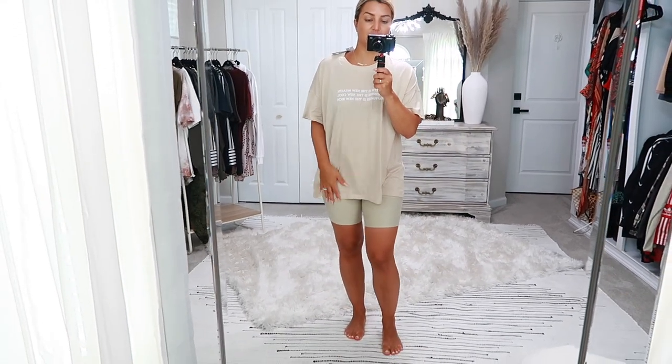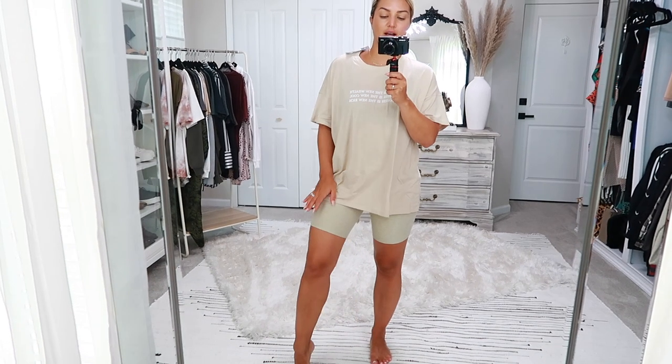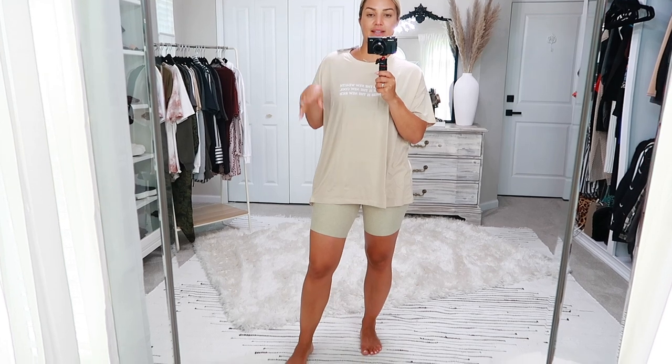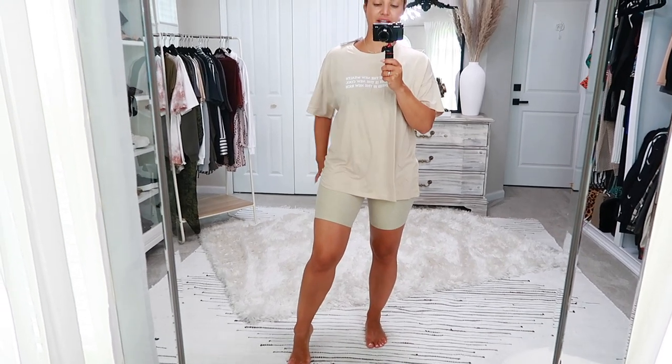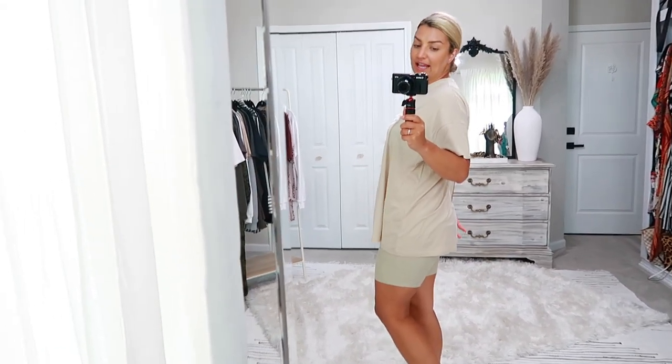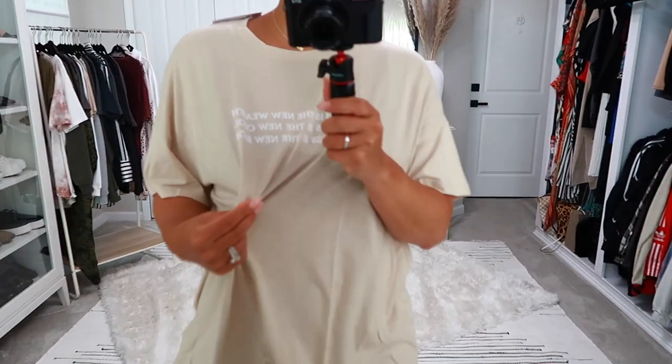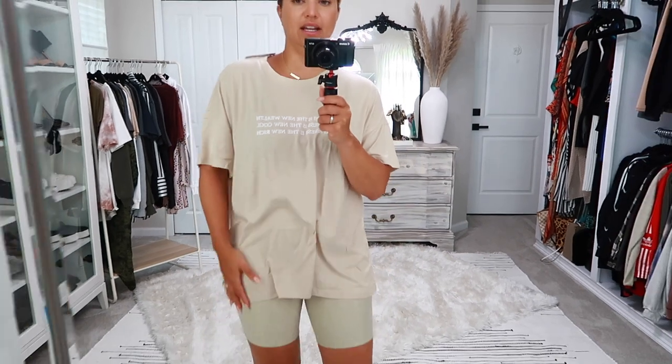I'll show you the black shorts as well and some of the other items. It's nice and long, covers everything — literally feels like butter on my skin. It's a beautiful nude color.